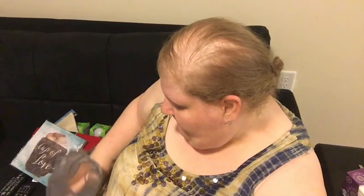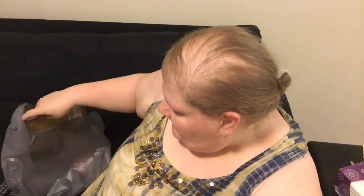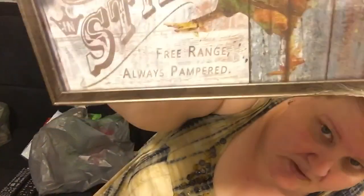You guys have seen these canvases that say 'Cup of Love' — if you watched the shop-with-me video, I actually picked out a picture that we framed, but I ended up getting the canvas one. And I found this really cute framed art that says 'Farm to Table Style' with a rooster and the text 'Free Range, Always Pampered.' So quick and easy haul!